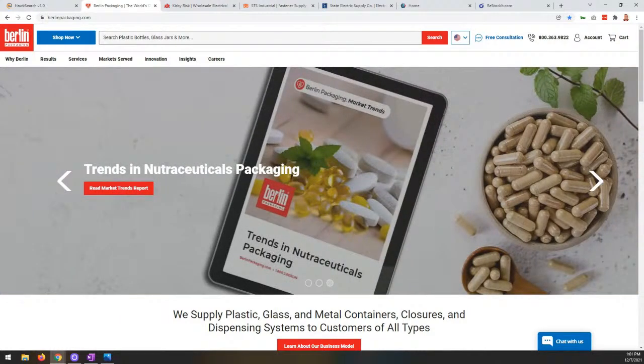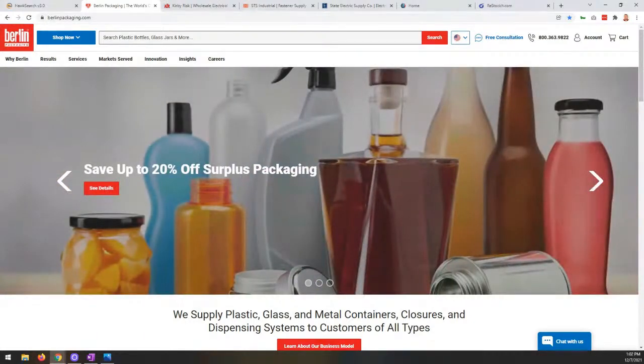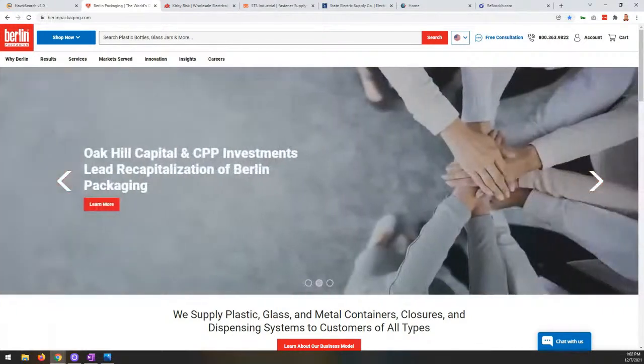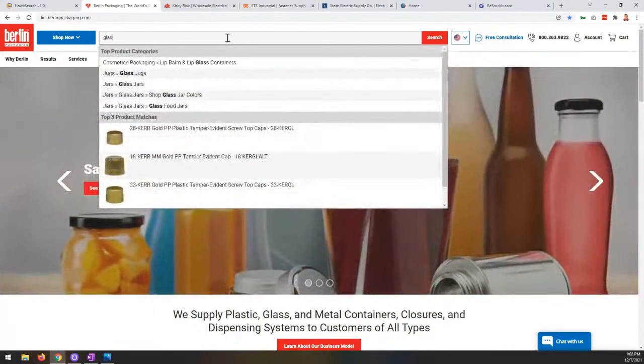I wanted to start with Berlin Packaging, to give an example of some of the core functionality when we think about site search — what does that mean, especially in the B2B context? This is a very different experience from what we see in the B2C commerce space. There's a different kind of expectation from the search tool. For Berlin, I want to start with something really basic. Let's say I'm looking for a glass jar.